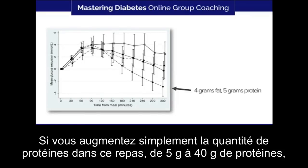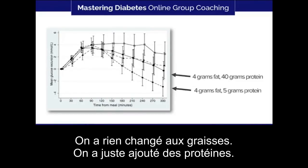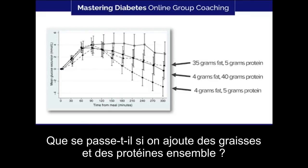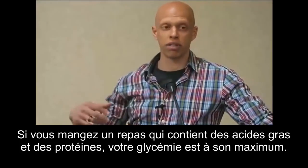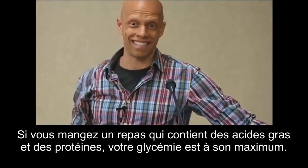If you simply increase the amount of protein in that meal — going from 5 grams of protein to 40 grams — your blood glucose response goes up. We didn't touch fat; we only added protein. If you add fat and take away the protein, you get a similar response. And if you add fat and protein together, your glucose is highest. So by simply adding either fat or protein — and I'm talking considerable quantities — you end up elevating your blood glucose more and more. A meal containing both fatty acids and protein together produces the highest glucose. It's a problem.